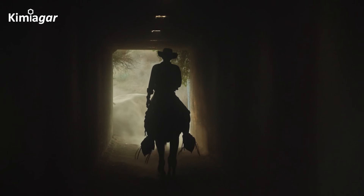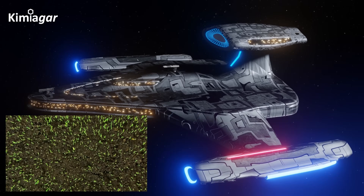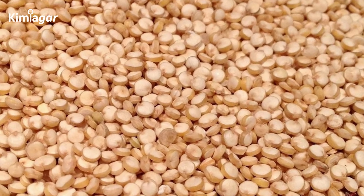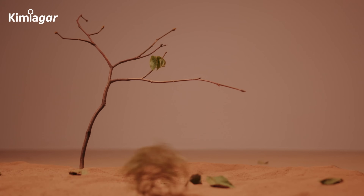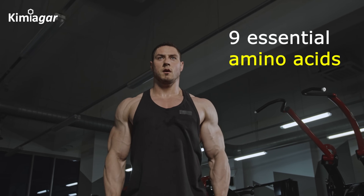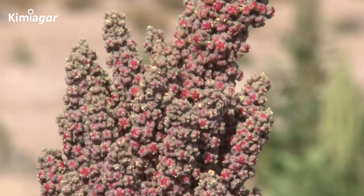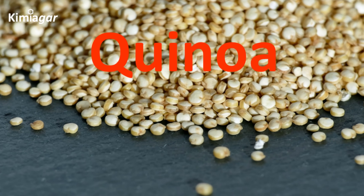Hey everyone, welcome to King Agar. Imagine a food so powerful, NASA plans to grow it in space. A seed so resilient, it thrives in harsh climates where other crops fail. And a complete protein, packing all nine essential amino acids, making it a rare gem in the plant kingdom. This is not science fiction. This is quinoa.